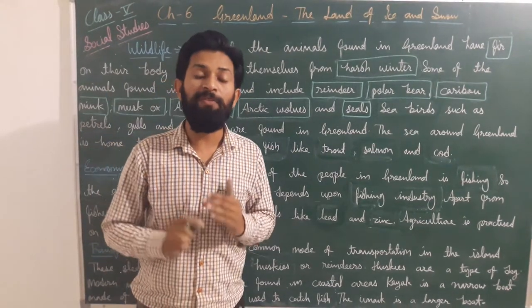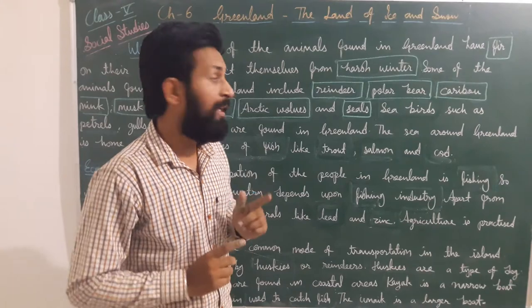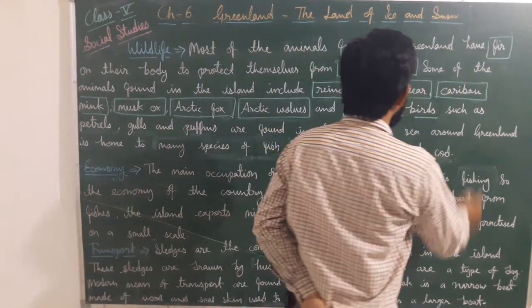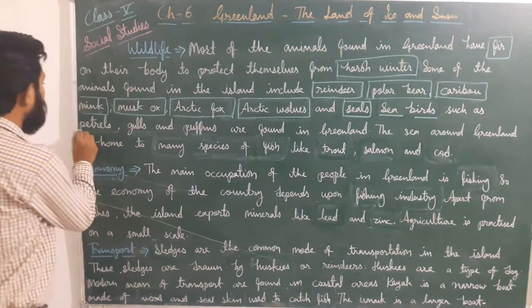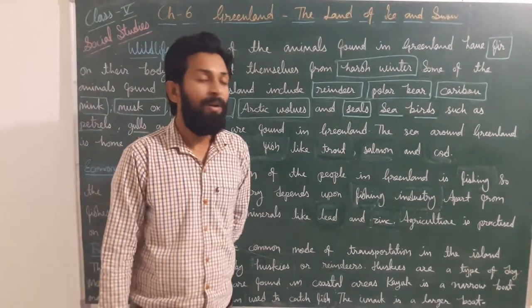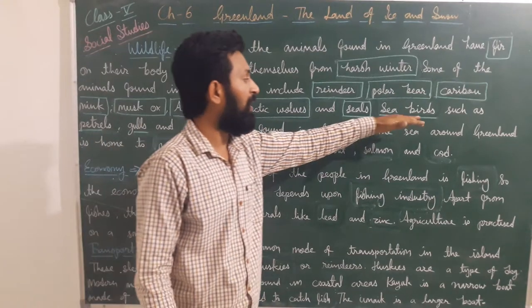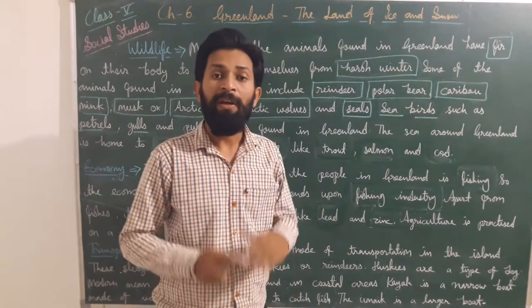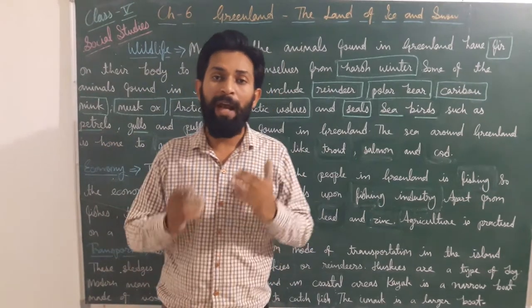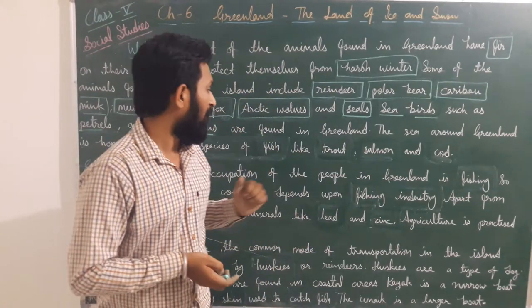Now we will talk about birds. Sea birds such as petrels are found in Greenland. Only this type of sea bird is available there, because other birds couldn't survive on that type of climate and temperature.